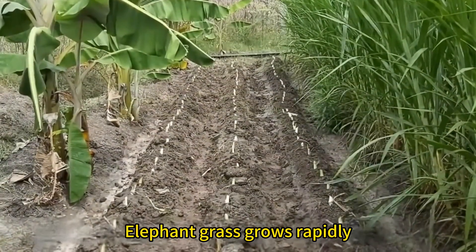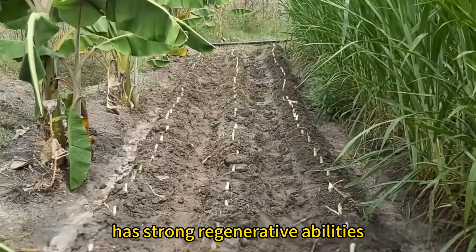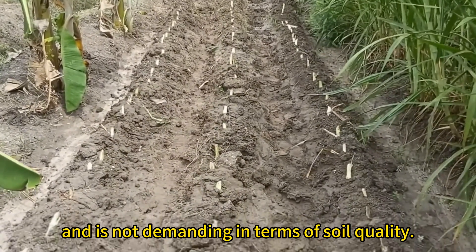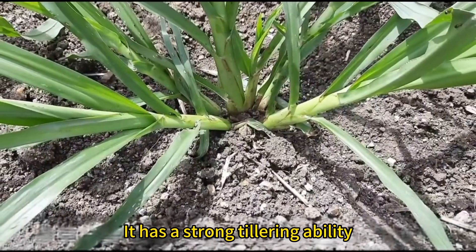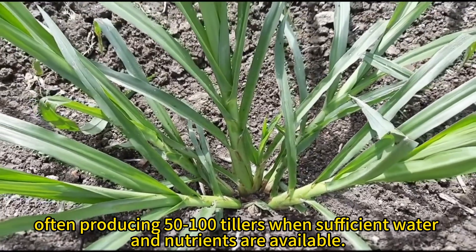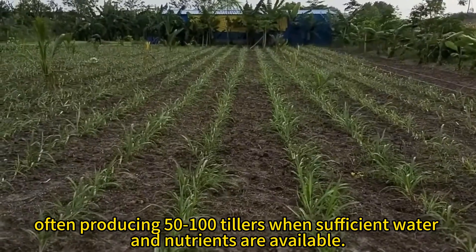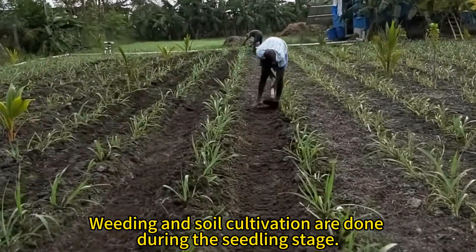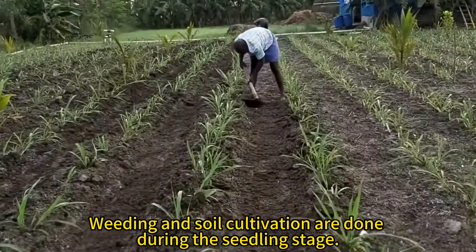Elephant grass grows rapidly, has strong regenerative abilities, and is not demanding in terms of soil quality. It has a strong tillering ability, often producing 50 to 100 tillers when sufficient water and nutrients are available. Weeding and soil cultivation are done during the seedling stage.